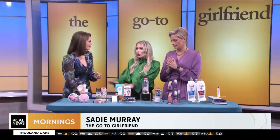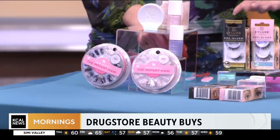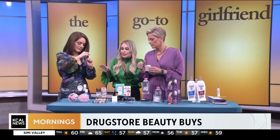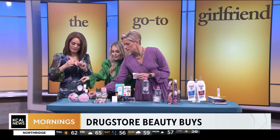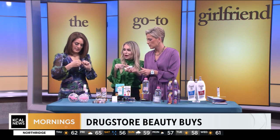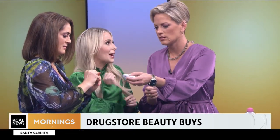When it comes to the perfect mani at home, check out Olive and June, based in Beverly Hills. Really cool brand. They've got their brand new press-ons that give you an instant manicure. They have so many different sizes and colors.